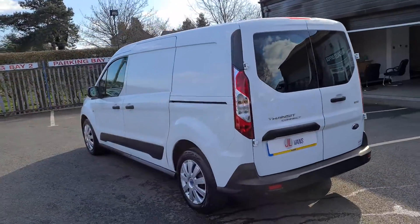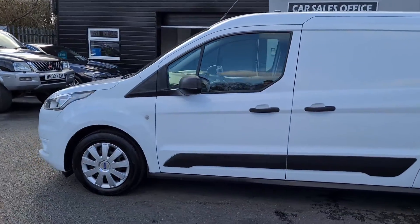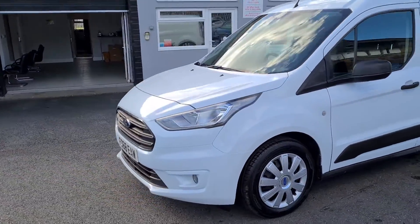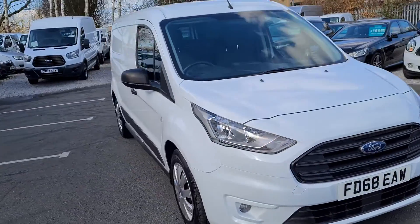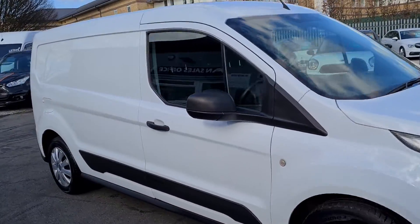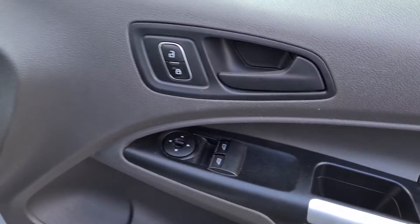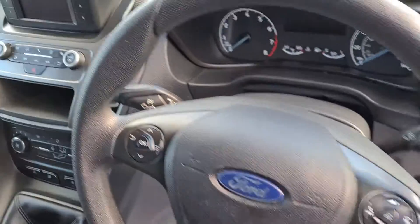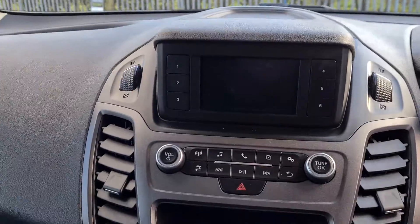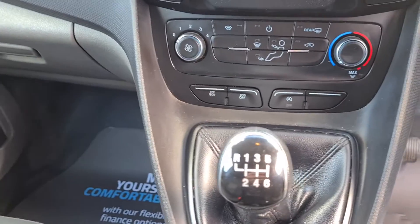Nice clean condition, trend specification, rear parking sensors, body-coloured bumpers and fog lights. It's the one-litre EcoBoost, so it's the petrol engine. Electric windows, electric mirrors, multifunctional steering wheel, stereo system, Bluetooth, six-speed manual.